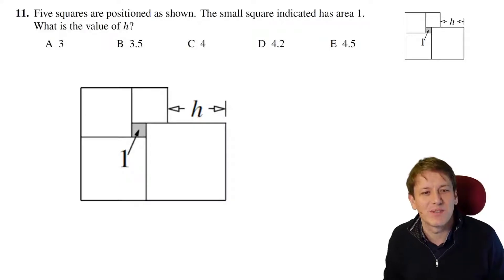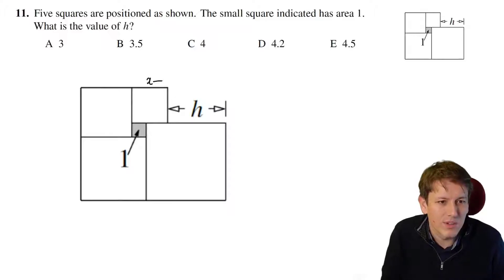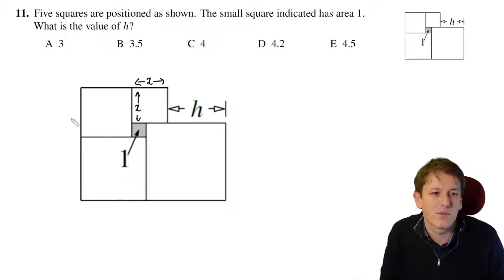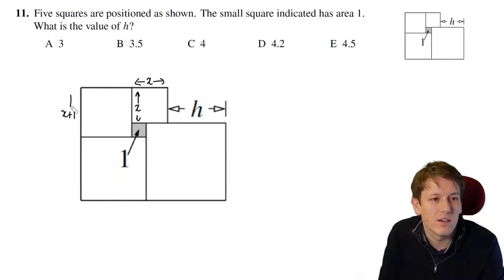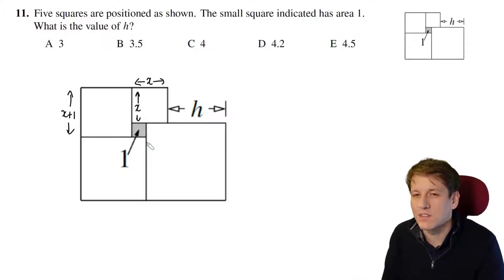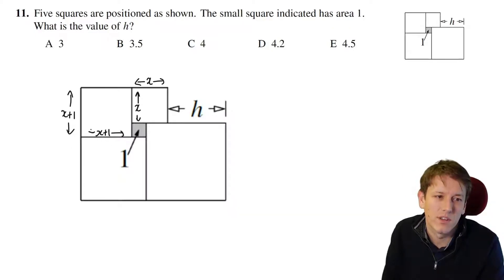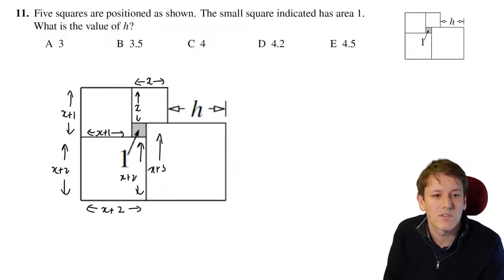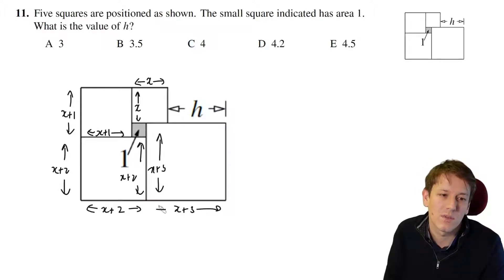It looks like we don't have enough information to answer this question at first, but if in doubt, just label something and start working things out. I'm going to call this square's side length x, so it's also x in this direction. This square has area 1, so it also has side length 1. That means the next square would be 1 unit bigger than x. As I wrap around, I get x plus 1 in this direction as well, because that's a square. Then adding an extra 1 unit each time I turn a corner: the next one is x plus 2, then x plus 3, and so this distance here must also be x plus 3.